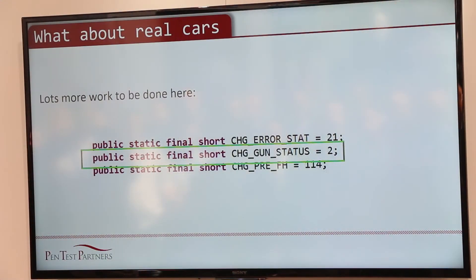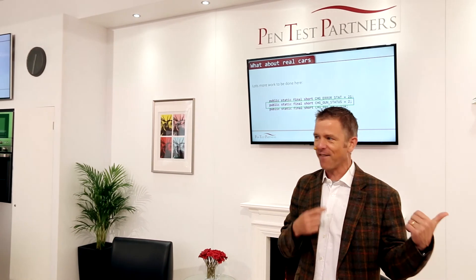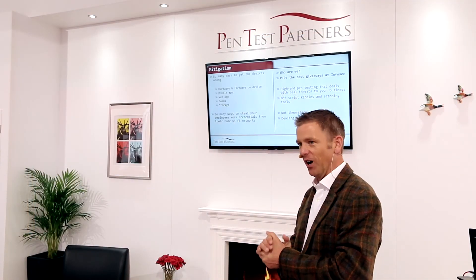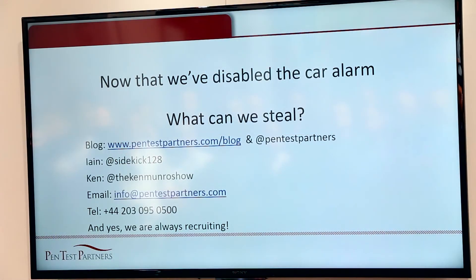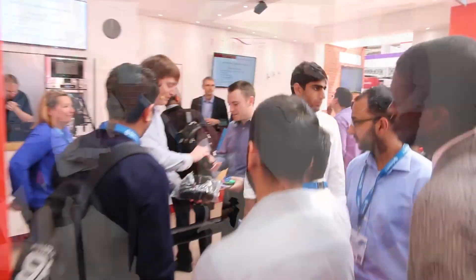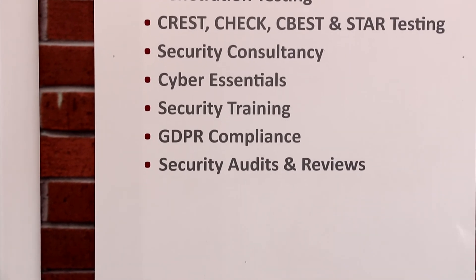There are some other things we're looking at — lots of other functions we're investigating. One that confused me was a function in the mobile app called 'change gun status'. Is that a special export model — the James Bond version? I haven't found the machine guns yet. To wrap up — we're Pen Test Partners, we're pen testers, we do a lot of mobile apps, web apps, and internet-of-things work. Four car manufacturers came to us on Tuesday and said could you look at the security of our Wi-Fi access points on our cars. We've disabled the alarm, we've got access to the car — we can steal anything we want, but from this one I'm going to steal the best giveaway at Infosec: Pen Test Partners socks. Hope you enjoyed it — come and have a chat if you've got any questions.